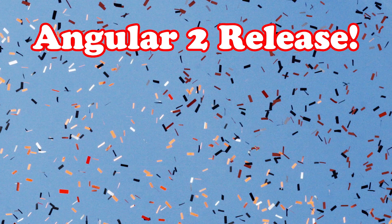Hello, it's Shai Resnik again from HiRez.io. You might know me as the world champion in Kung Fu, but today I want to talk about the Angular 2 release!